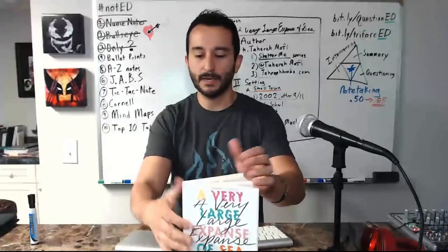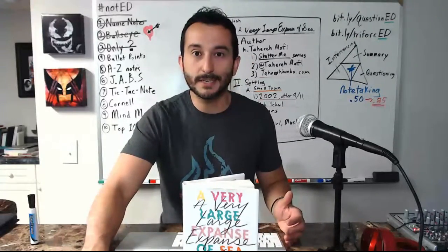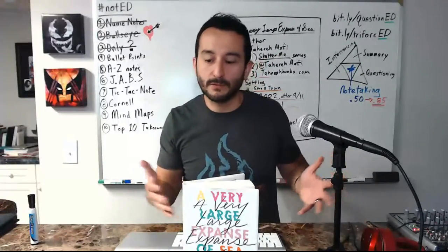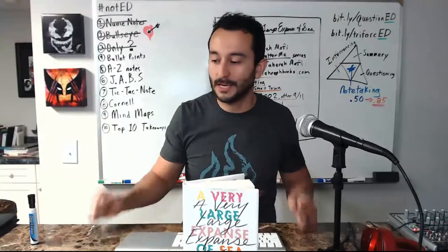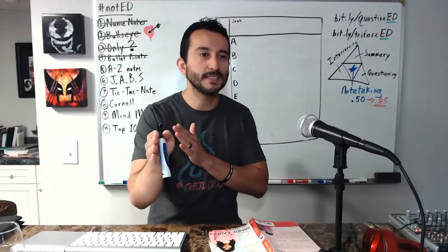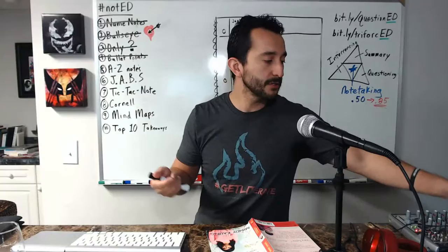That's how I would open up the story, then of course add details about other characters going forward. This is pretty basic, cut and dry. I call it bullet notes because it reminds me of bullet points — you may have learned a different term for it, but that's just how I refer to it. That's bullet notes.